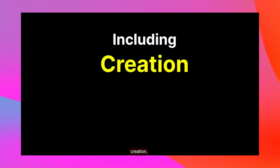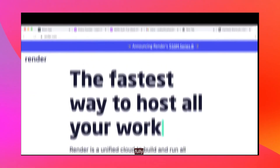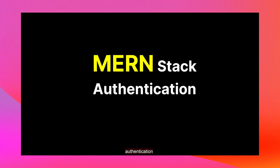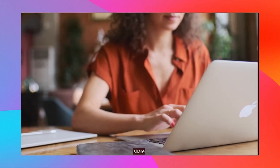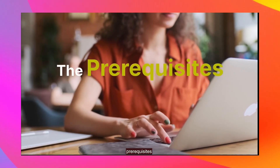You will be able to update user profiles encompassing usernames, emails, and passwords, and even handle image profile updates utilizing Firebase Storage. You will also implement account deletion — learning the art of safely deleting user accounts completely with checks for JSON Web Token cookies. Finally, you will dive into the intricacies of Create, Read, Update, and Delete operations using MongoDB, enabling you to interact effectively with your database.